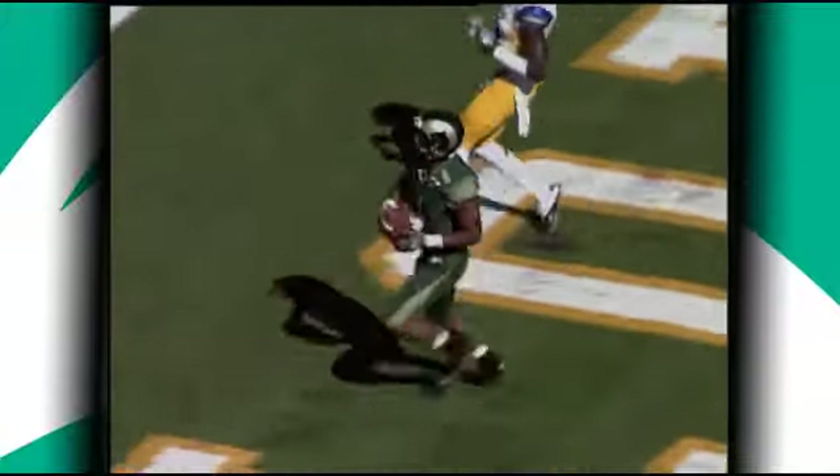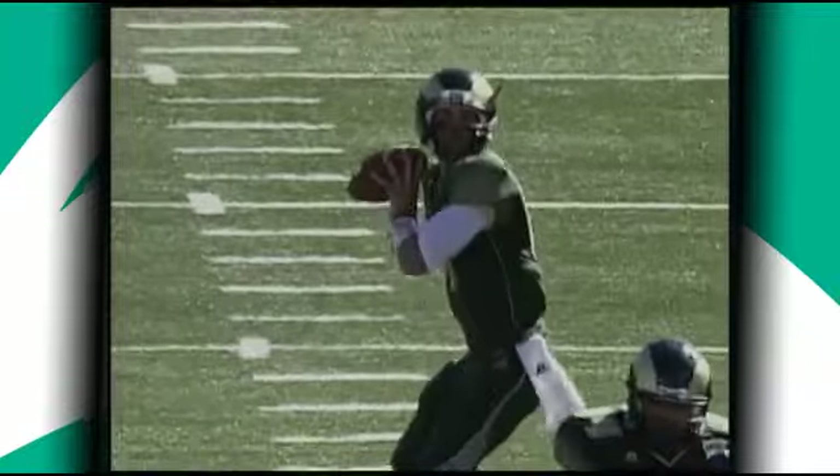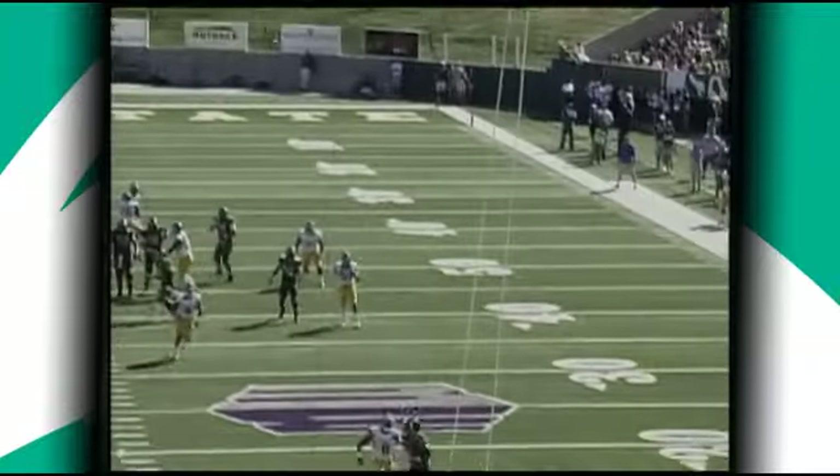Thomas back to throw on first down, going deep, looking for Greenwood. It's caught. It's a touchdown. 42 yards from Thomas to Greenwood. He beat Brandon Driver.